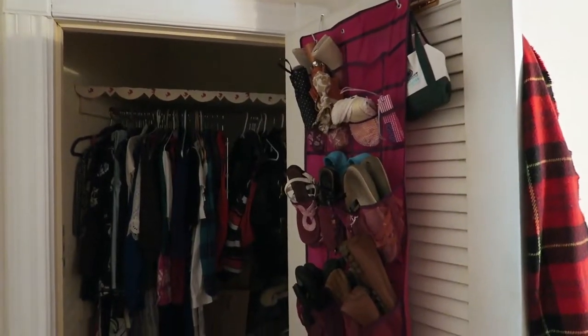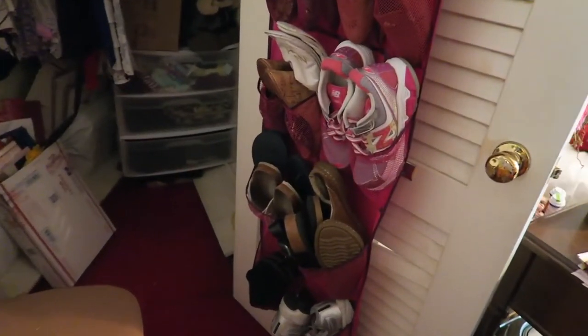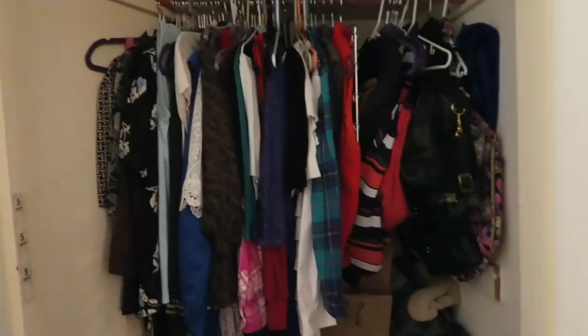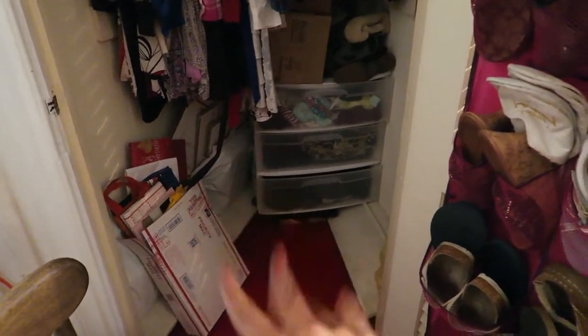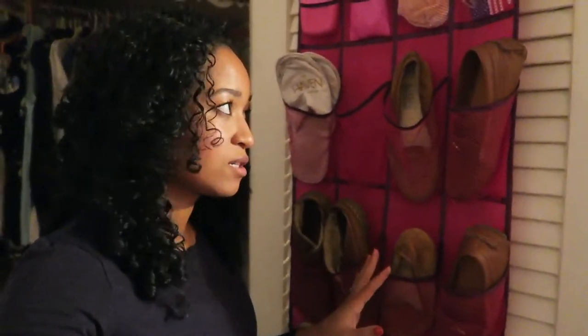We're going to clean up the top of the closet — maybe put summer clothes up there. In this closet she has a shoe holder and there are a lot of summer shoes, so I'm going to go through those and pack them away. Right now I'm actually putting nails into the wall to give her a place to hang bags and umbrellas, because her umbrellas were stuffed in the shoe holder and it was just really overcrowded.